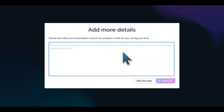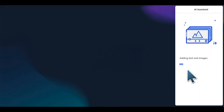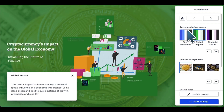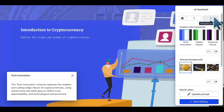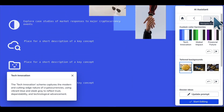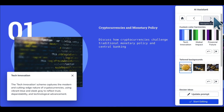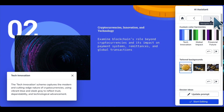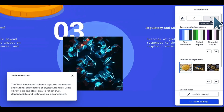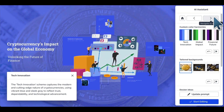Prezi AI integrates artificial intelligence technology with Prezi's unique storytelling engine and expertise to guide users through the presentation creation journey, helping you to create attention-grabbing presentations in just a few minutes. Prezi AI quickly creates a near-ready template design presentation, bypassing the learning curve to create efficient, impactful presentations without investing hours in it.